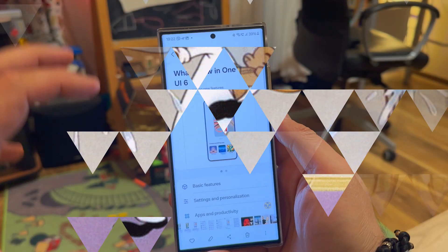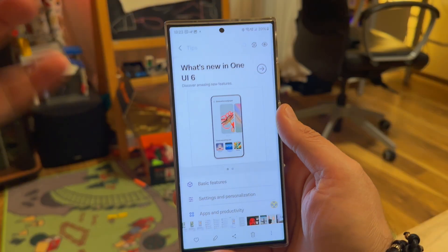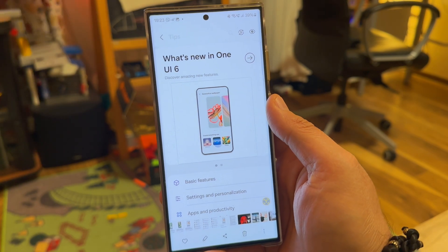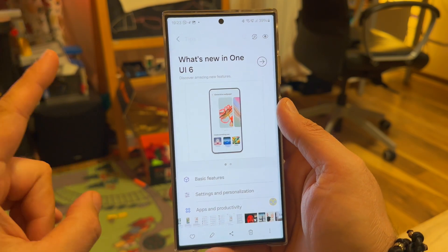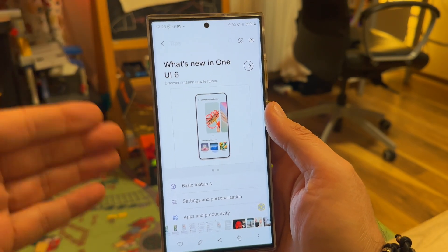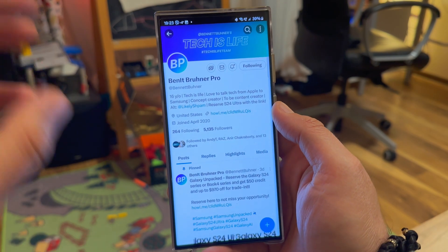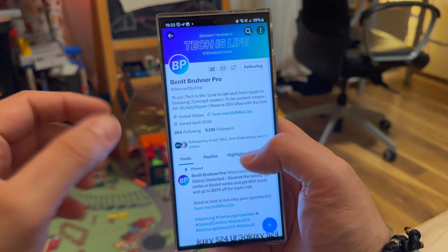There are so many leaks right now about the One UI 6.1 system — all the updates, the AI stuff, all the hardware, the cameras, the size of the vapor chamber, the Snapdragon Gen 3 or X — so many things about the S24 series. I decided to only focus on those that I believe are fun. A lot of stuff I got from Bennett Bunner Pro on X, so respect and credit to him.